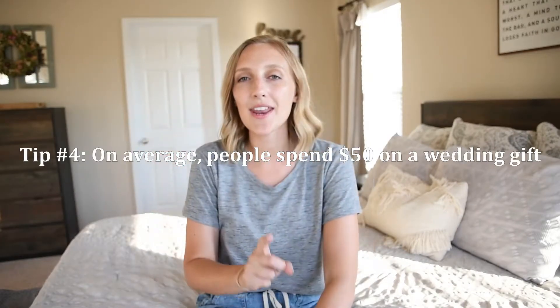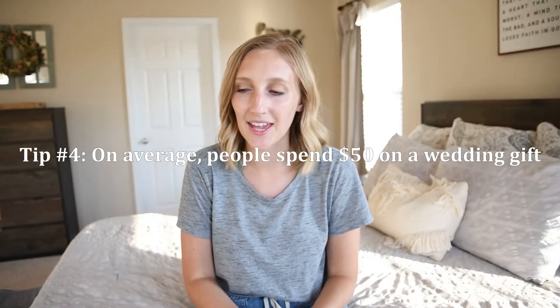Tip number four: on average, people spend $50 for a wedding gift. I'm not saying this to get you to buy a high-priced item — it's more of an FYI. I started going to weddings by myself in college and had no idea how much to spend on a wedding gift. I'm pretty sure I cheaped out at a lot of weddings. So this is just a general rule of thumb. Disclaimer: if you can't afford a $50 wedding gift, then don't get one.